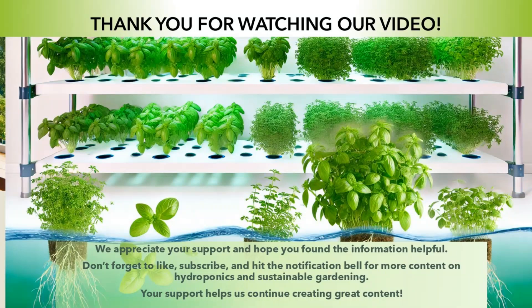Thank you for watching our video. We appreciate your support and hope you found the information helpful. Don't forget to like, subscribe, and hit the notification bell for more content on hydroponics and sustainable gardening. Your support helps us continue creating great content.